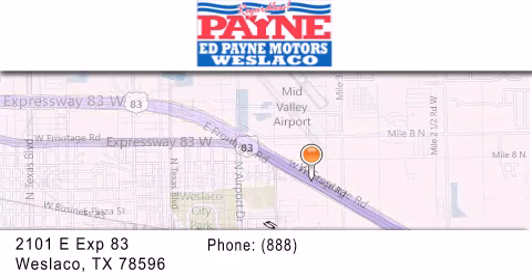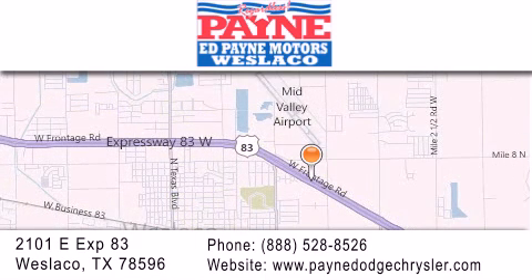If you have any questions, please visit our website, give us a call, or stop by our dealership at 2101 East Expressway 83 in West Laco. We'll see you next time.